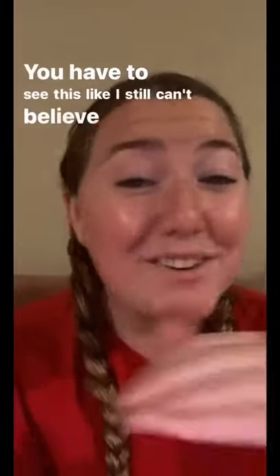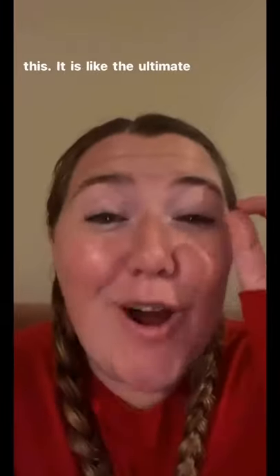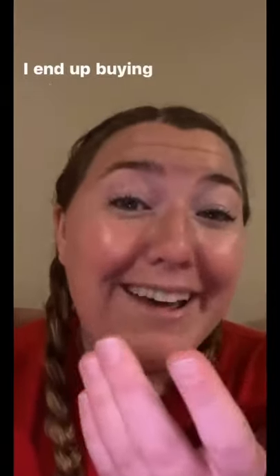You have to see this. I still can't believe I bought this. It is like the ultimate TikTok made me buy it. Things off the internet that I ended up buying, part 13.